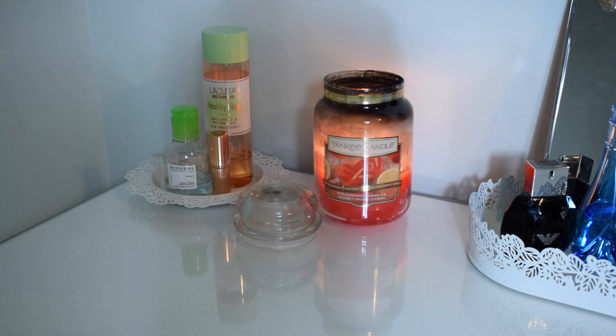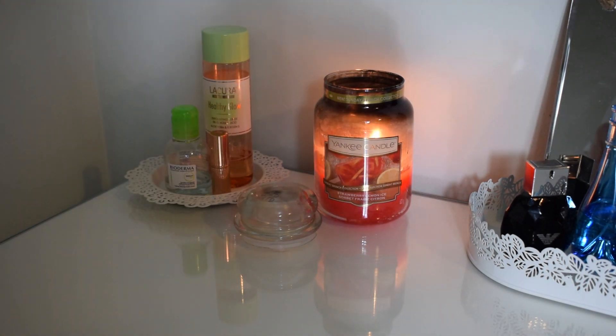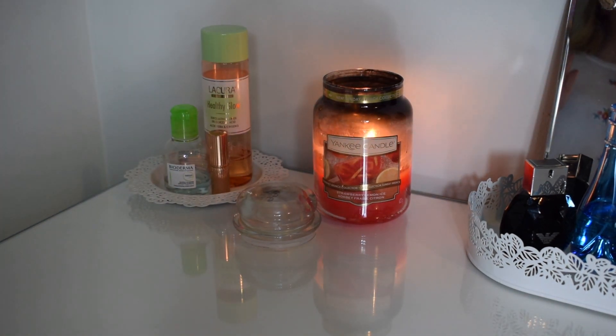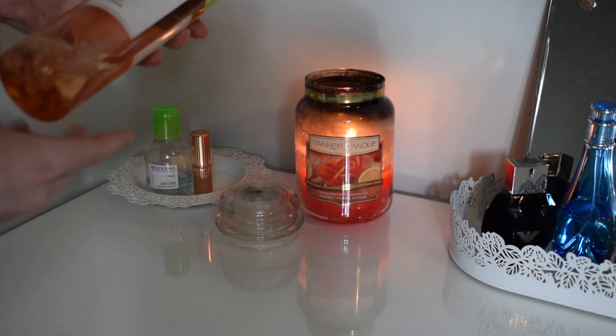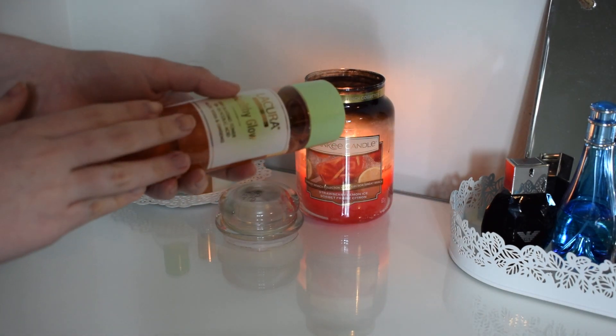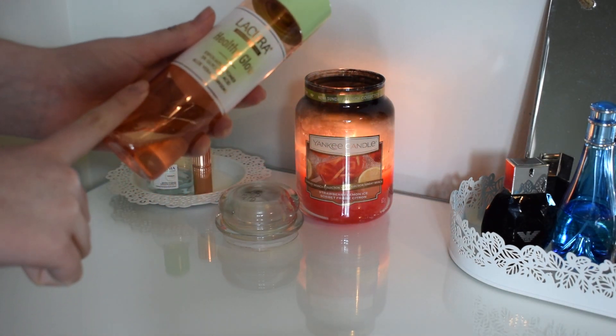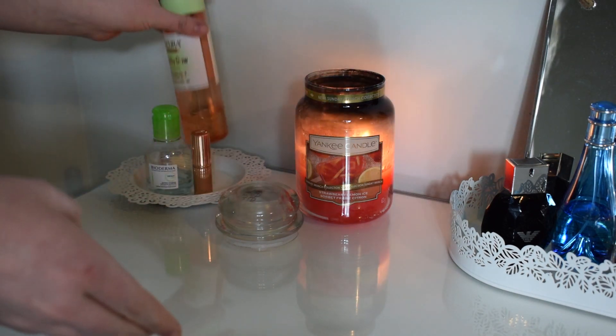In the first corner I have a few little skincare and favourite makeup products. I'm currently using that little plate as a favourites-of-the-moment sort of thing, and then I've also got a Yankee candle on the go. The first product is the Lucura Healthy Glow, which is an exfoliating toner. You guys might recognise this - it looks very similar to the Pixi Glow toner. I really like it and it smells really good, so I like to have that one within reach.